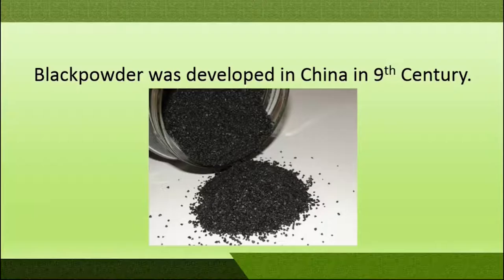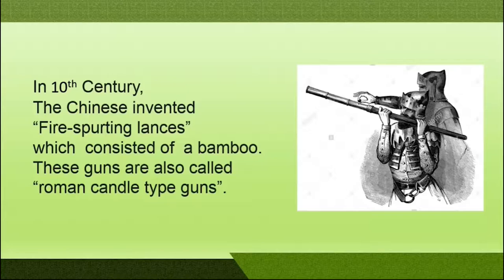Black powder was first developed in 9th century China. Moving to the 10th century, use of hand cannons in China was popular and these hand cannons were made up of bamboo. These were basically fire-spurting lances and were also popularly termed as roman candle type guns.